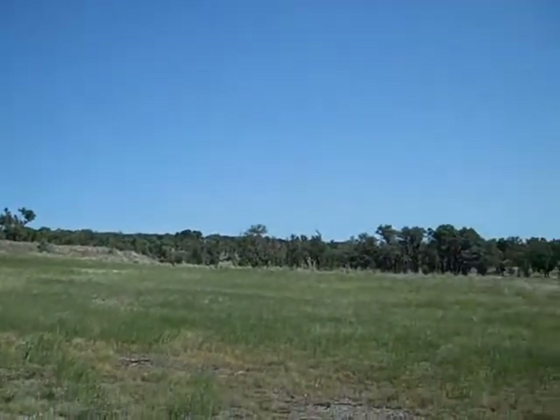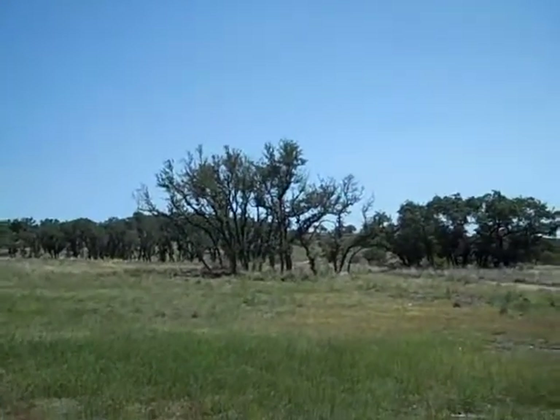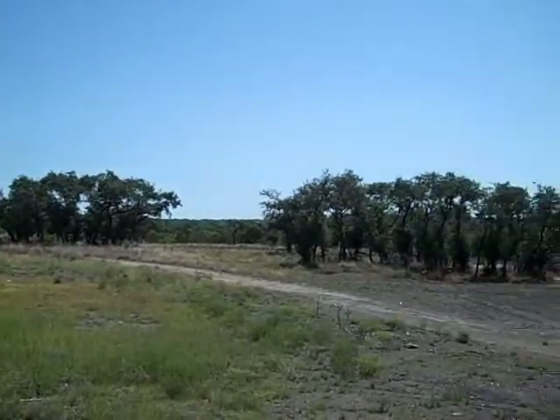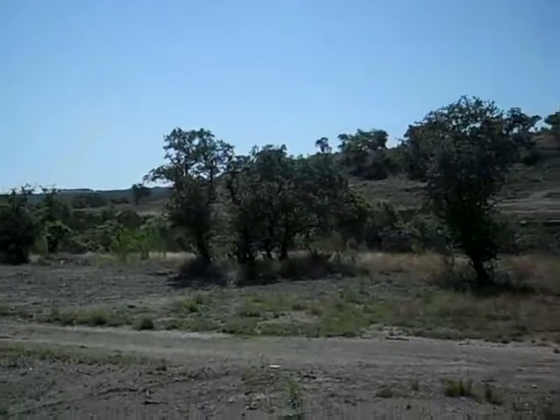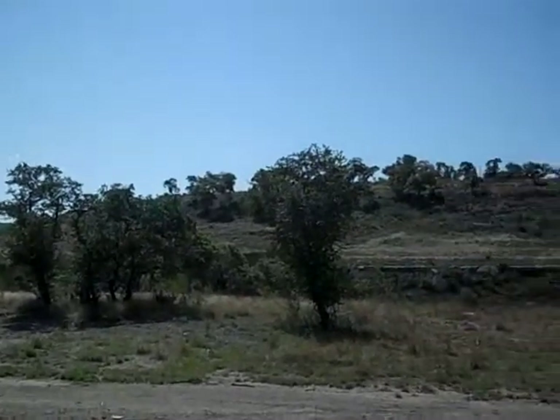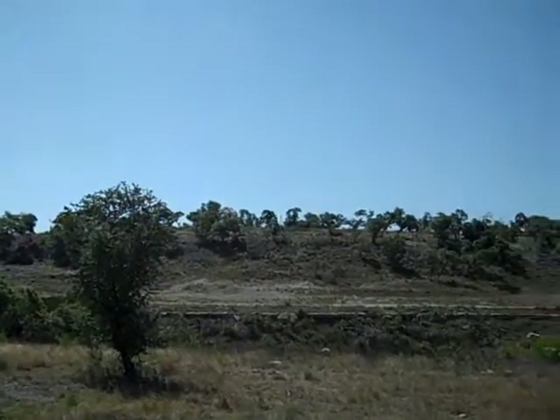I'm going to take you back now to where we were just a minute ago across the ravine. You can get this sort of Tuscany feeling, kind of out of Africa feeling — big sky, 1350 feet high — makes for very cool breezes at night. We're probably six degrees cooler than Austin just due to the elevation.